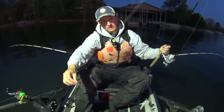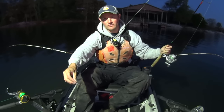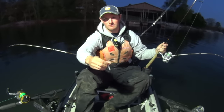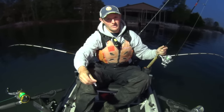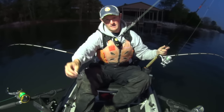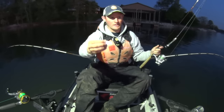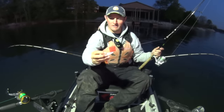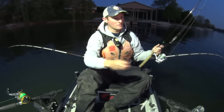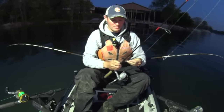I've got a chain swivel on there - you pretty much need those with any type of spoon because it's just going to get your line twisted all to hades if you don't. Chain swivels work great to prevent line twist. I've got a little piece of split shot on there just to help me cast it a little farther because it's such a lightweight lure. These things catch the heck out of bass - white bass, largemouth, smallmouth - and you'll get some skipjack on them too, like I just did tonight.